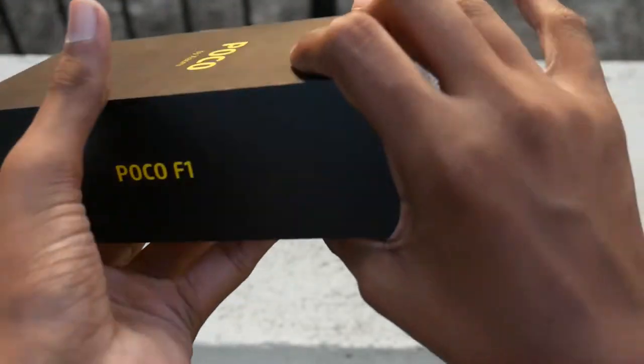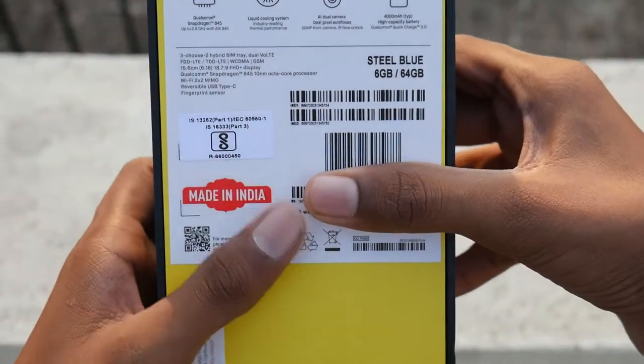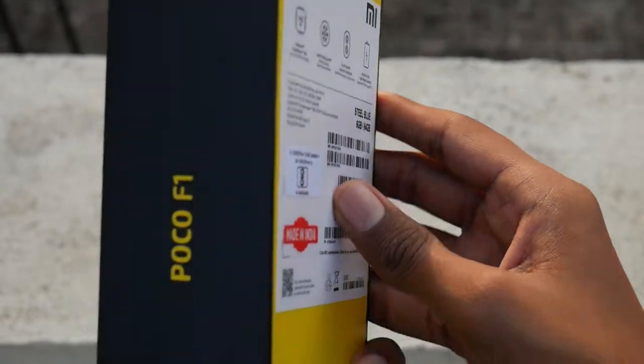Hello friends, this is Hsua here, and in this video let's unbox the POCO F1. On the back we have information about the key features of the smartphone itself. Instead of reading this, let us just open up the box.